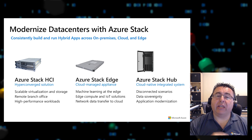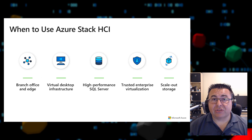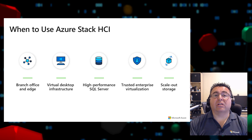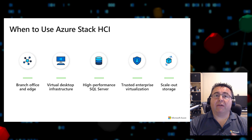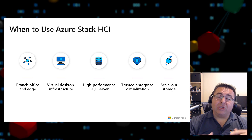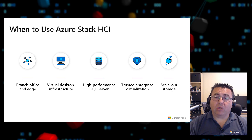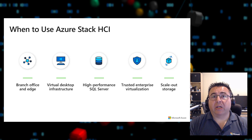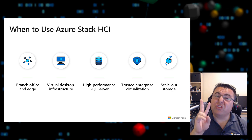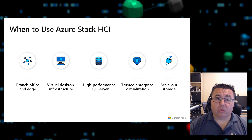Let's look at use cases for Azure Stack HCI. For branch office and edge scenarios, customers with a centralized data center and dozens, hundreds, or even thousands of retail locations — where network connectivity can vary wildly — need a great solution for remote environments. Azure Stack HCI scales all the way down to two nodes, still providing high availability to run your applications in those remote locations.